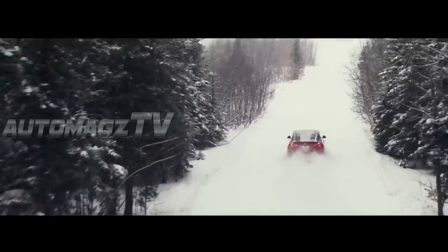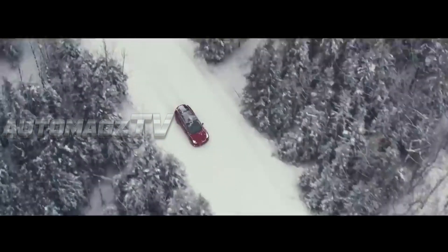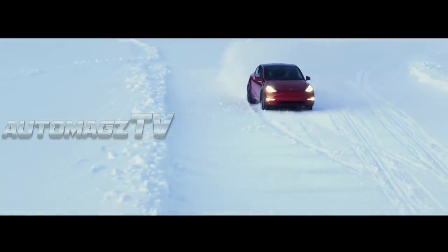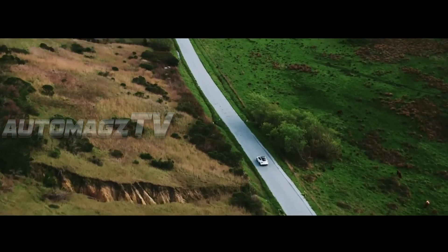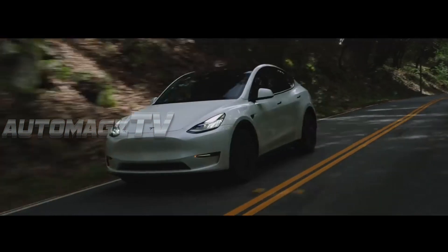The next-generation 2026 Tesla Model Y is set to refine what's already a class-leading electric SUV. With advancements in battery technology, improved performance, and cutting-edge autonomous features, the 2026 Model Y is poised to set new benchmarks for the compact electric SUV market.